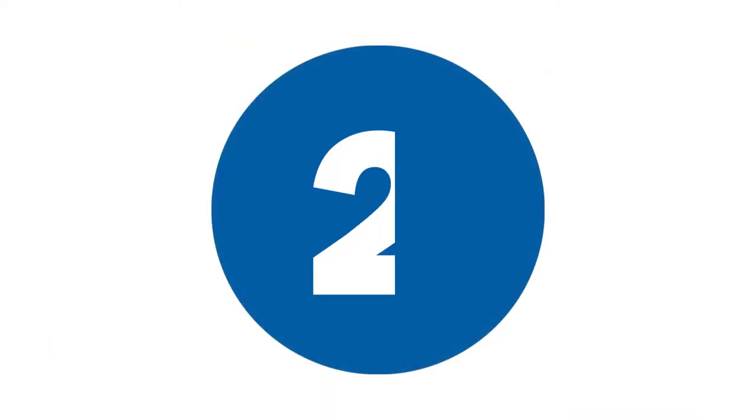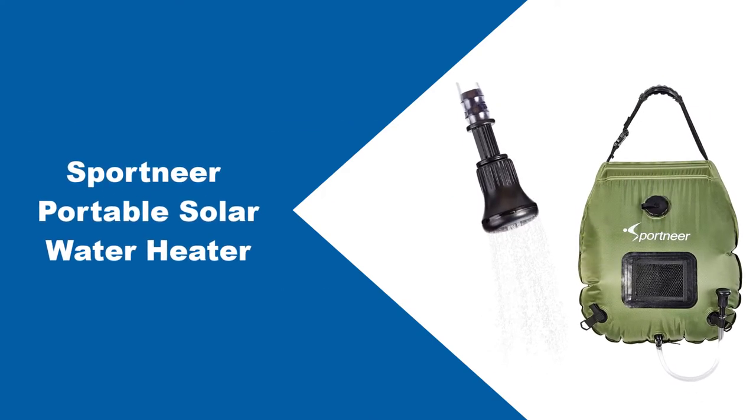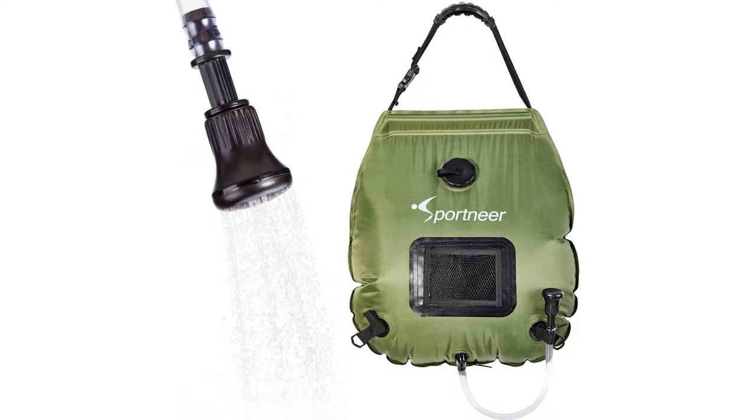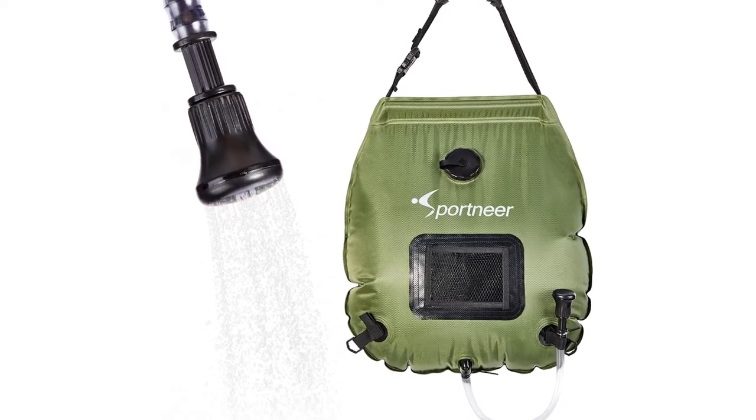At number 2: Sportnear Portable Solar Water Heater. As far as portable showering is concerned, Sportnear's solar shower bag ticks all the boxes.